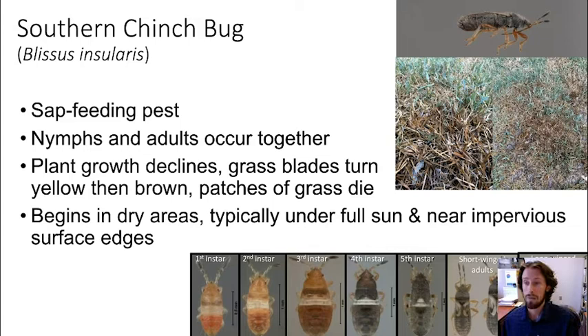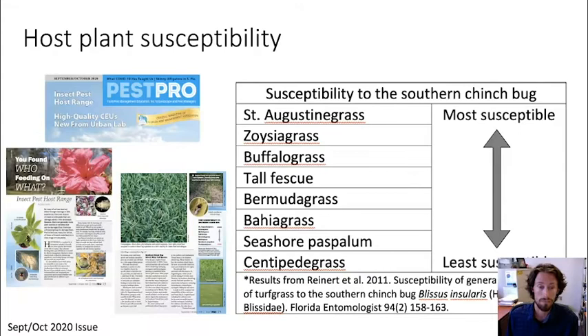First, chinch bugs — everybody's very familiar with chinch bugs here in Florida. We have the southern chinch bug, a sap-feeding pest that can pretty rapidly wipe out your lawn. These things go through incomplete metamorphosis, so they are a mix of nymphs and adults developing and reproducing in that same lawn. Something we've been seeing this year and last year is more instances where chinch bugs are damaging bermudagrass or zoysiagrass — typically you think of St. Augustine grass, but these things don't only feed on St. Augustine.